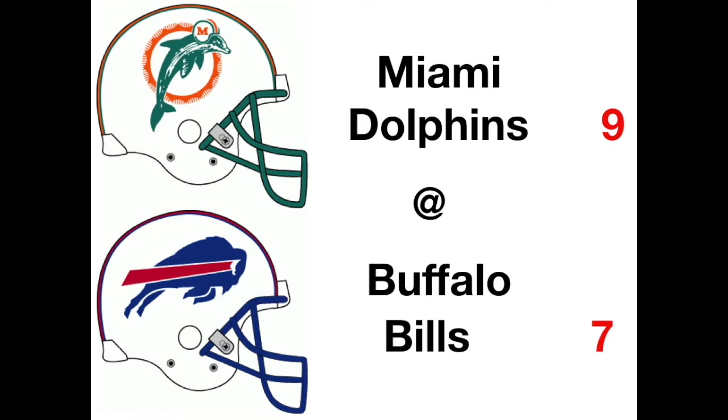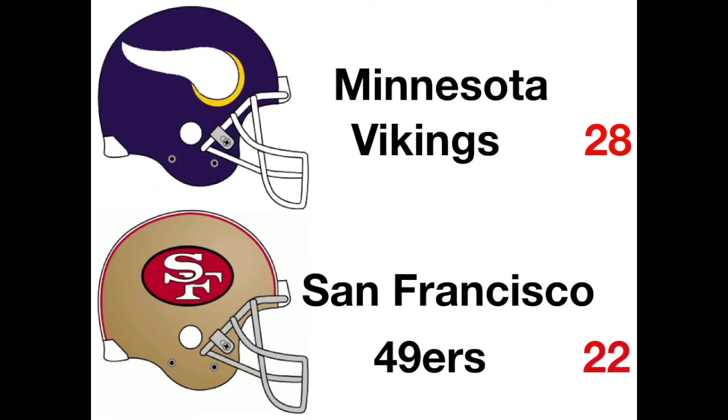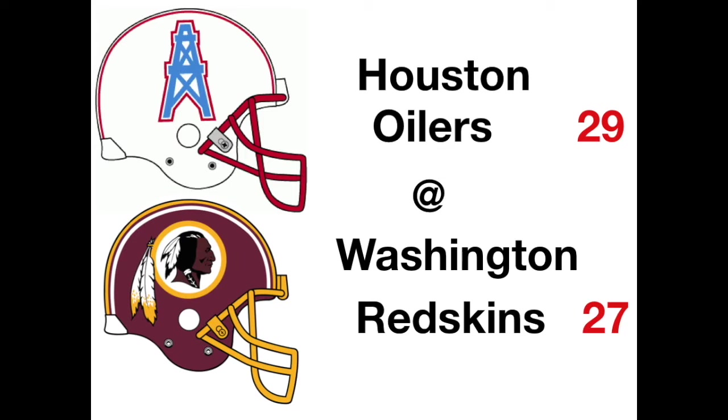Down in San Francisco, the 49ers jumped out to a 9-0 lead, then Minnesota scored 21 unanswered points, followed by a great 49er comeback to make it 22-21. But a game-winning Ahmad Rashad 25-yard pass from Kramer gave the Vikings the win. Meanwhile, the Redskins blew a 27-10 lead in a big Oiler comeback as Earl Campbell had 32 carries, 166 yards, and two TDs in the 29-27 Houston Oiler victory in week one.